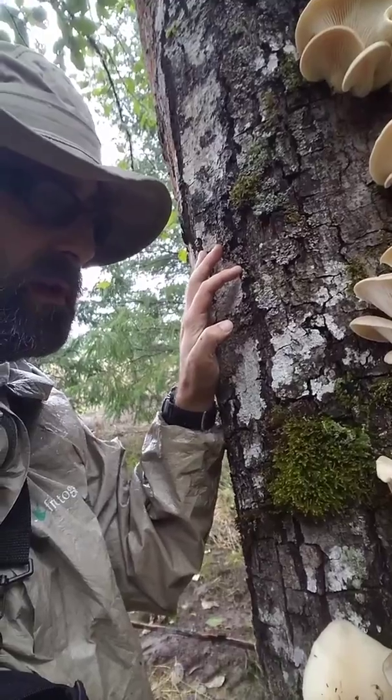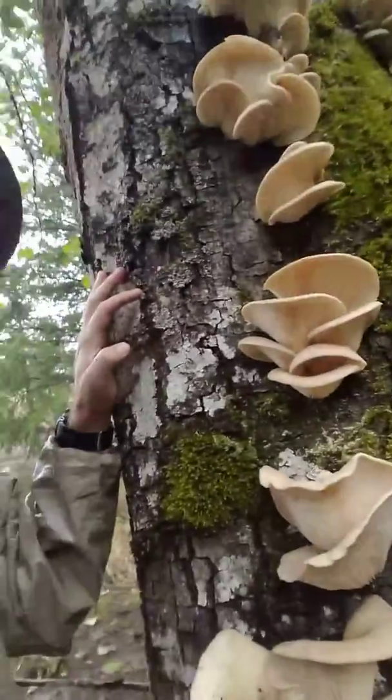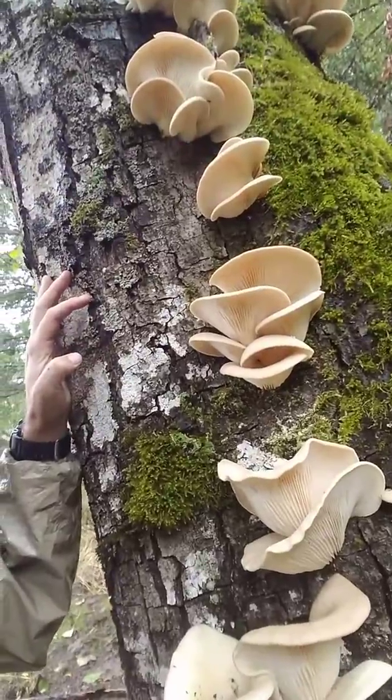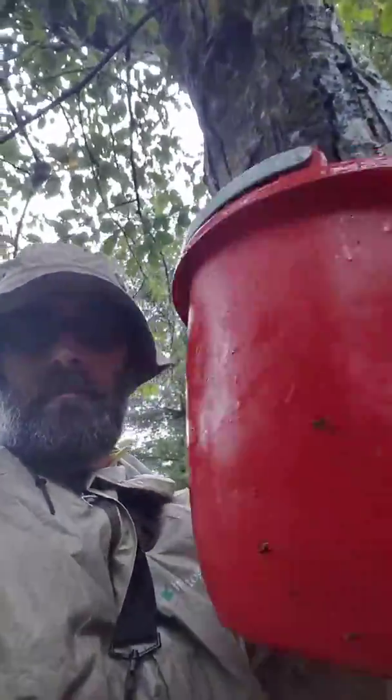So look forward to harvesting these puppies. Brought my bucket, ready for harvesting. See you next time. This is Dr. J and the Earthship.